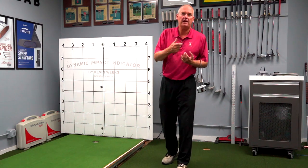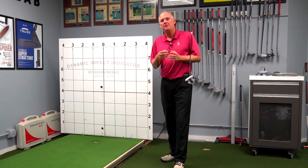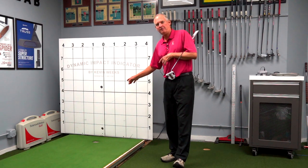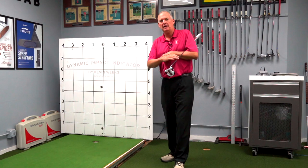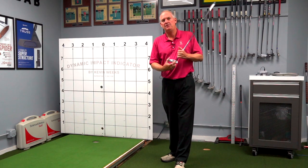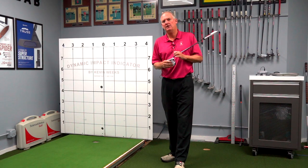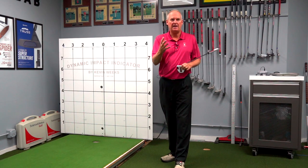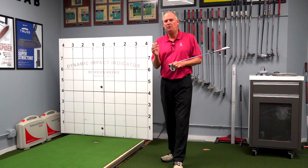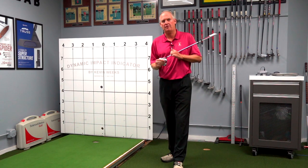With the help of a friend who was a mechanical engineer, I patented the dynamic impact indicator. What it does is it shoots a laser out from right behind the hole, and it bounces off a mirror that's on your putter. This shows where the putter is at address and impact, directionally as well as loft. And that was a huge learning curve for me.